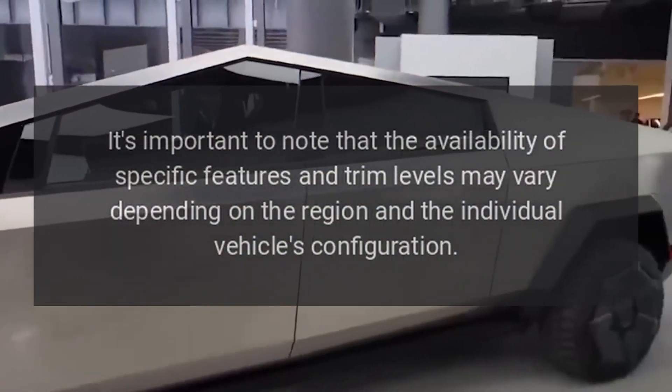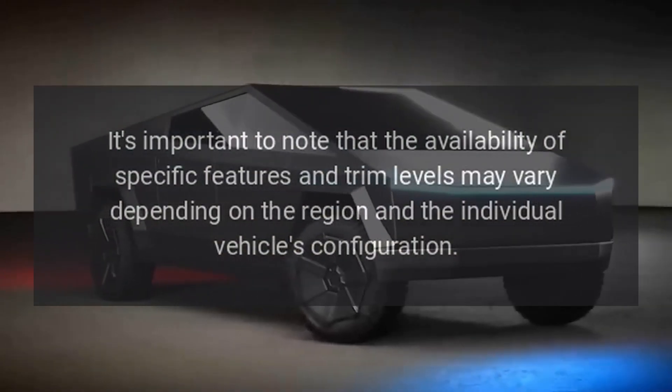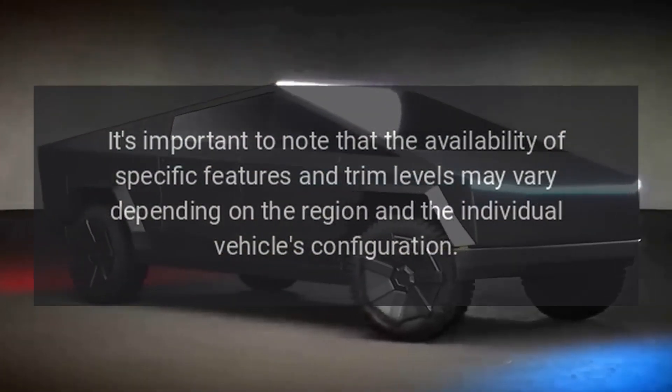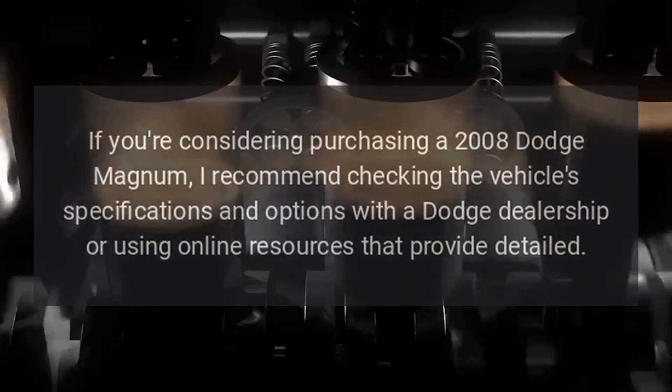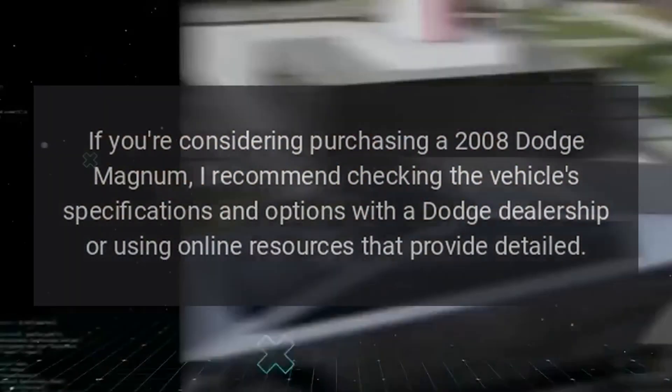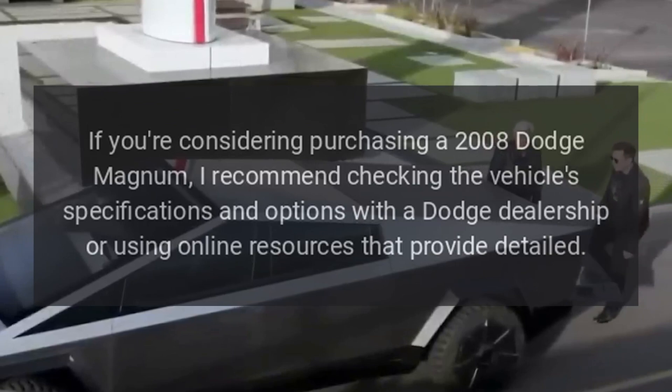It's important to note that the availability of specific features and trim levels may vary depending on the region and the individual vehicle's configuration. If you're considering purchasing a 2008 Dodge Magnum, I recommend checking the vehicle's specifications and options with a Dodge dealership or using online resources that provide detailed information.